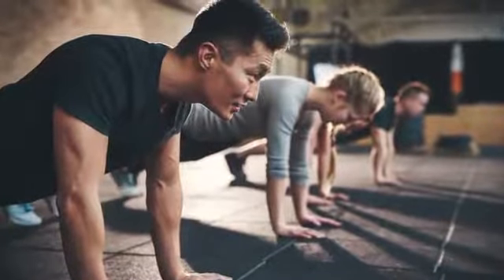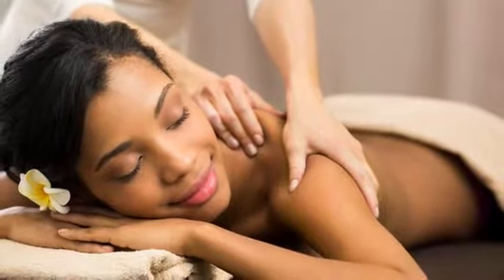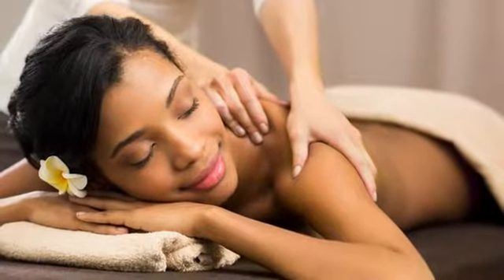Take advantage of our interactive virtual fitness classes in the aerobic studio. Then relax mind and body in our indoor-outdoor yoga space or our plunge pool. Alleviate stress in one of our private spa treatment rooms or take some time for reflection in our zen garden.